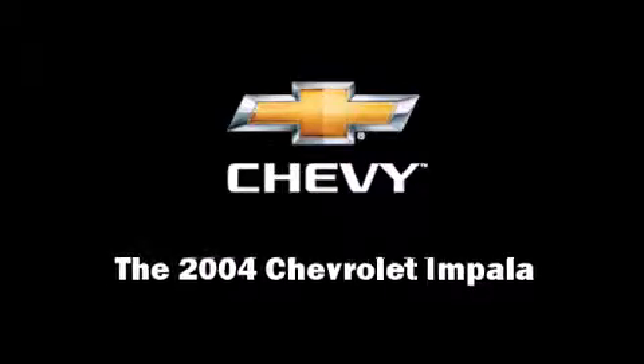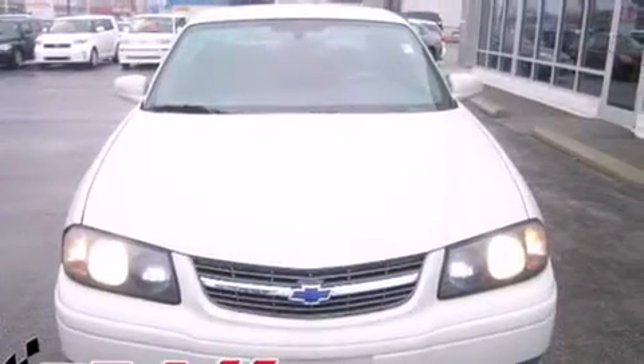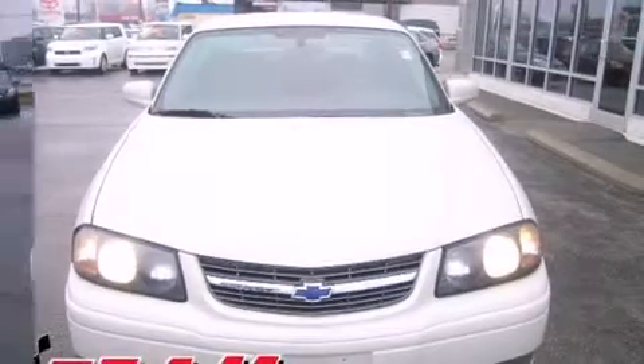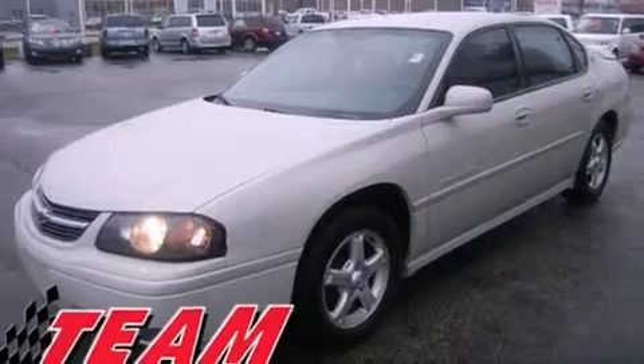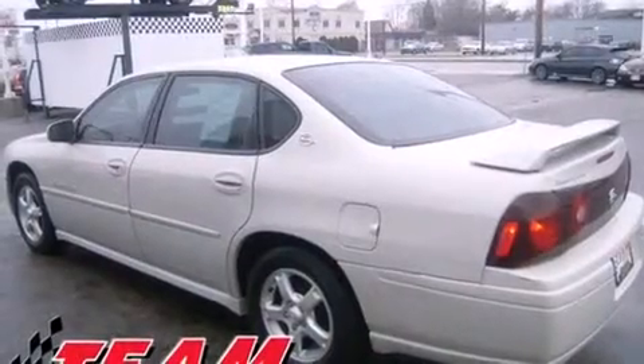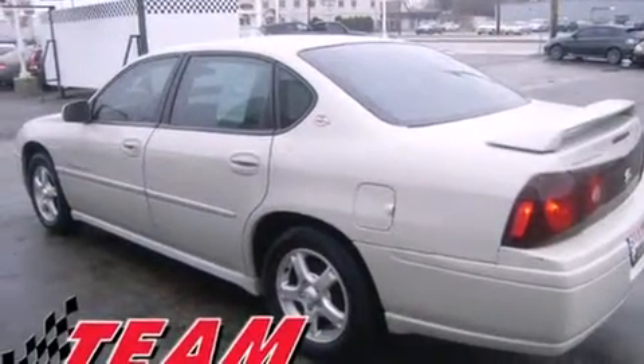Sensibility and practicality defined the 2004 Chevrolet Impala. This four-door sedan provides exceptional value. It features an automatic transmission, front-wheel drive, and a refined six-cylinder engine.